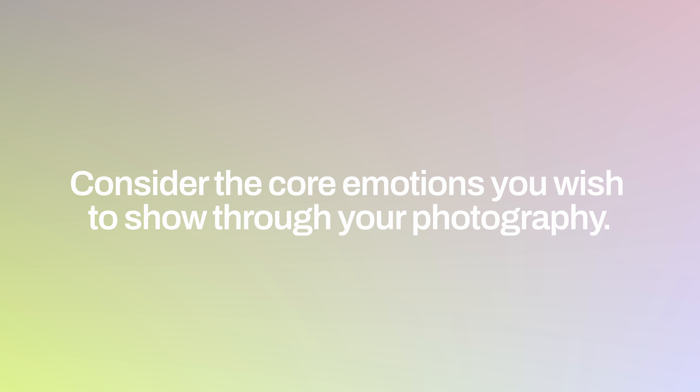Now let's dive into the practical steps that will provide you with clarity and purpose, ensuring your edits showcase exactly what you want to say through that photo. First, consider the core emotions you wish to show through your photography. Is it serenity, excitement, or nostalgia? Define this emotional anchor to guide your editing decisions and then apply this to your exposure, color, and cropping.